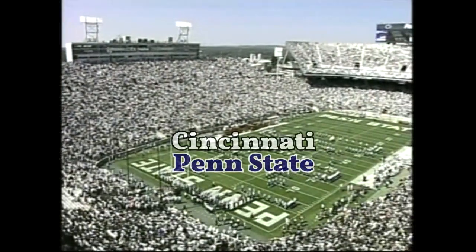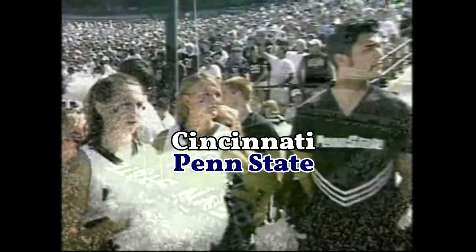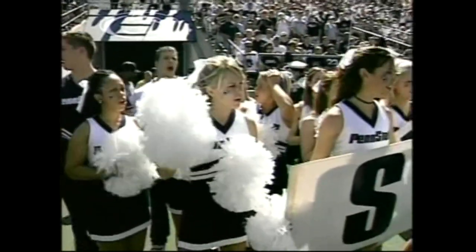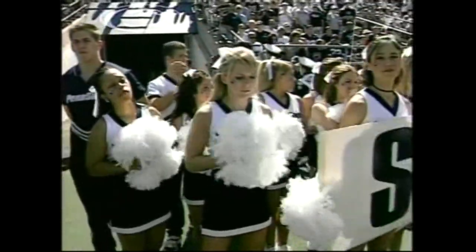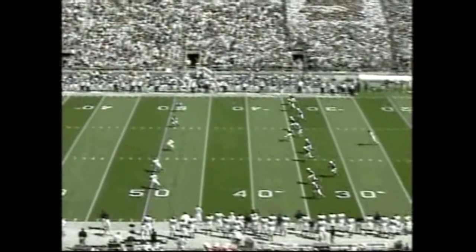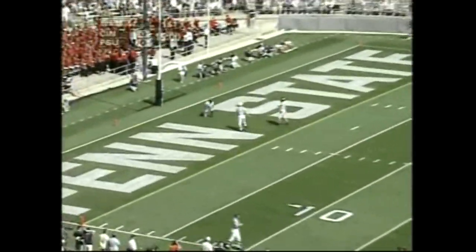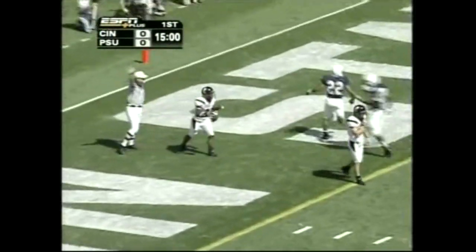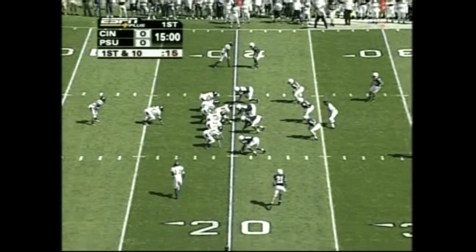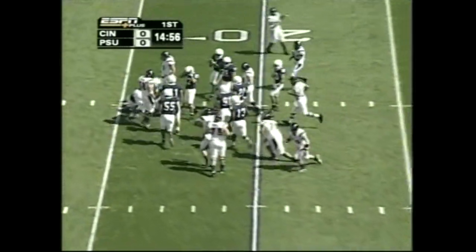Cincinnati will be back to take a look at the defensive units when we return to Beaver Stadium as we get ready for Cincinnati and Penn State. A freshman kicker from Langhorne, Pennsylvania, a Philadelphia suburb. We're underway. A low line drive kick into the end zone five yards deep — smart move keeping it right there. Mike Daniel. The fullback is Doug Jones. They try to run up the middle, nothing doing there. Great start for Penn State.